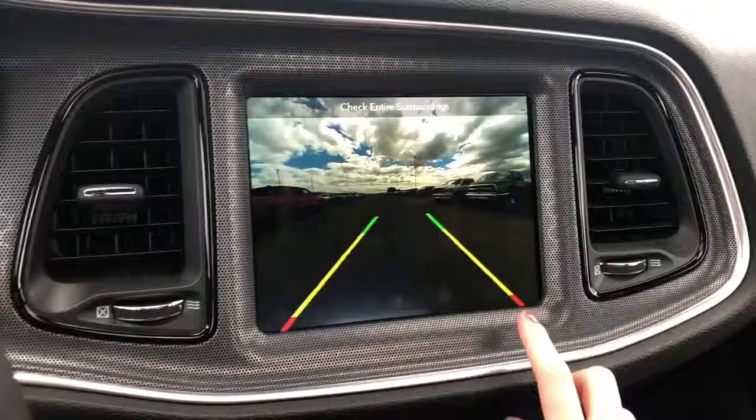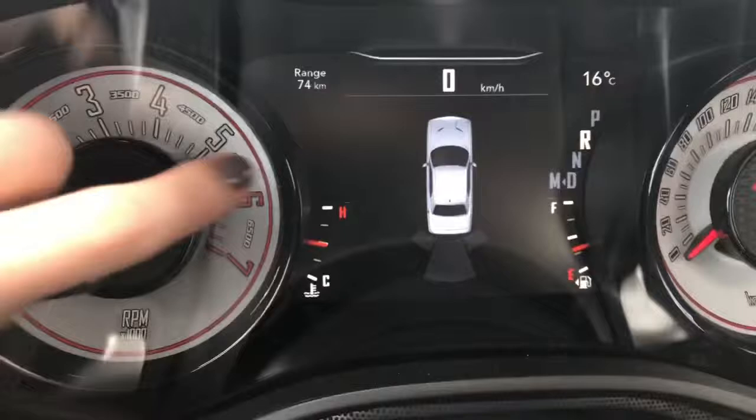These lines will guide you into that parking stall. On your dash, these will light up if you are getting close to an object and will chime if you're getting too close.